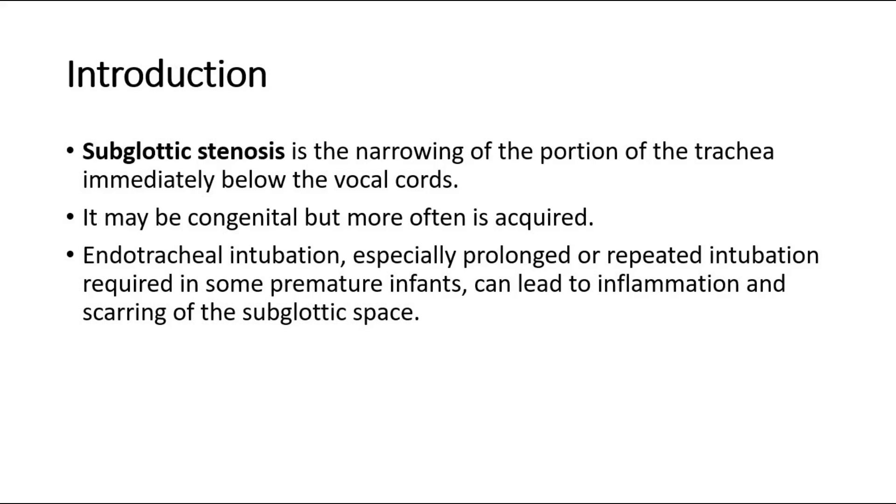Endotracheal intubation, especially prolonged or repeated intubation required in some premature infants, can lead to inflammation and scarring of the subglottic space.